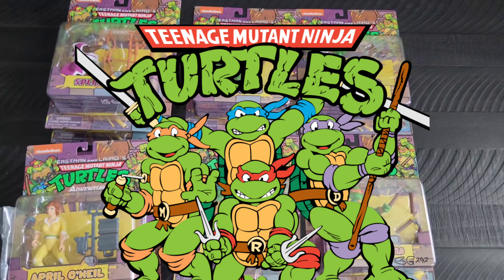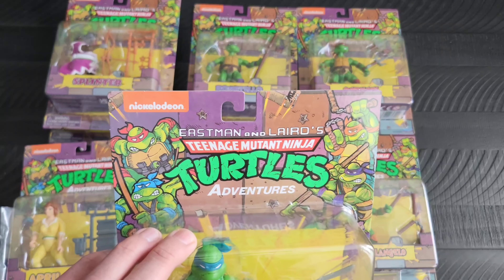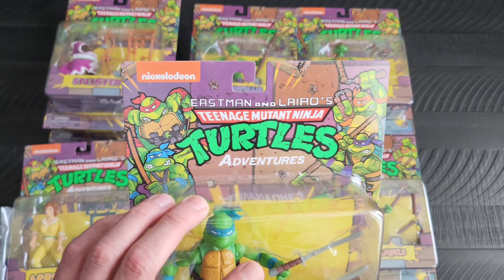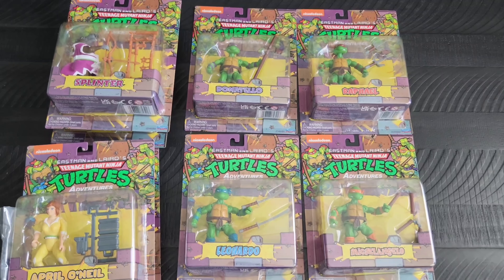Of course the Ninja Turtles — these are the Eastman and Laird's Ninja Turtle Adventures figures. These ones are actually exclusive to Amazon. I did like them because they're based a little bit more off of the Eastman and Laird artwork. They come in a set of four — two turtles and two other characters per set.